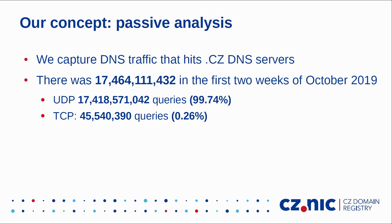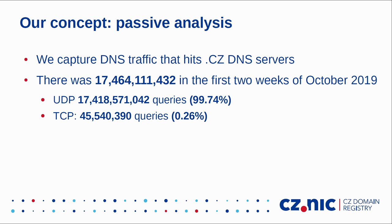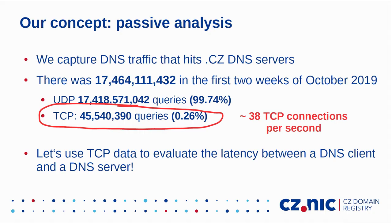We capture all DNS traffic that hits our servers and save it to our Hadoop cluster. In this study, we decided to check if we can make any inferences about latency just by looking at data we already have. In the first two weeks of October, there were more than 17 billion queries. Most were over UDP, which tells us nothing about latency between client and server. But there were also around 45 million queries via TCP — just a fraction of a percent, but still around 38 TCP connections per second. So we decided to check if we can use TCP data to evaluate latency.